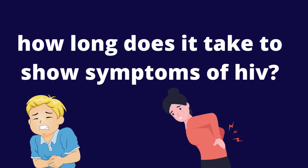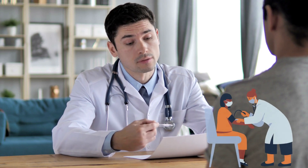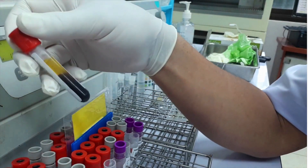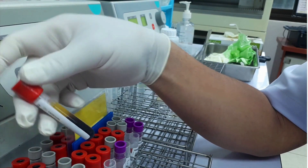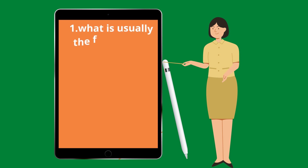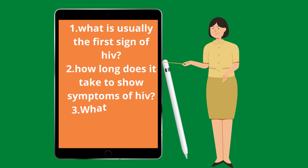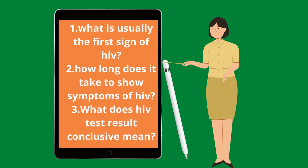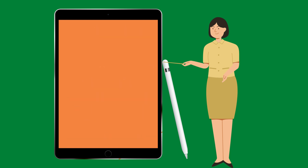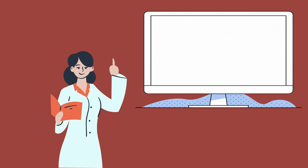How long does it take to show symptoms of HIV? Hello, Mark Medicals here with the latest on HIV Cure News, HIV Treatment, HIV Tests, and all about HIV Transmission. In today's video, you will learn about: 1. What is usually the first sign of HIV? 2. How long does it take to show symptoms of HIV? 3. What does HIV Test Result Conclusive mean? Alright, as you can see guys, this is a good video and I advise you to watch till the end.